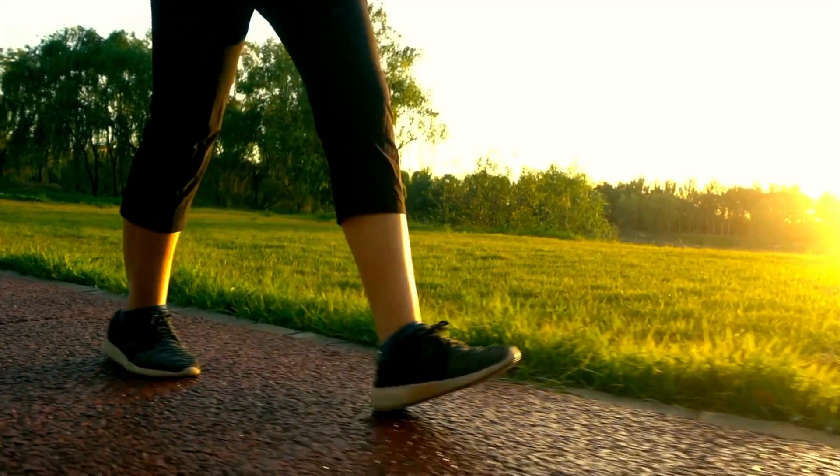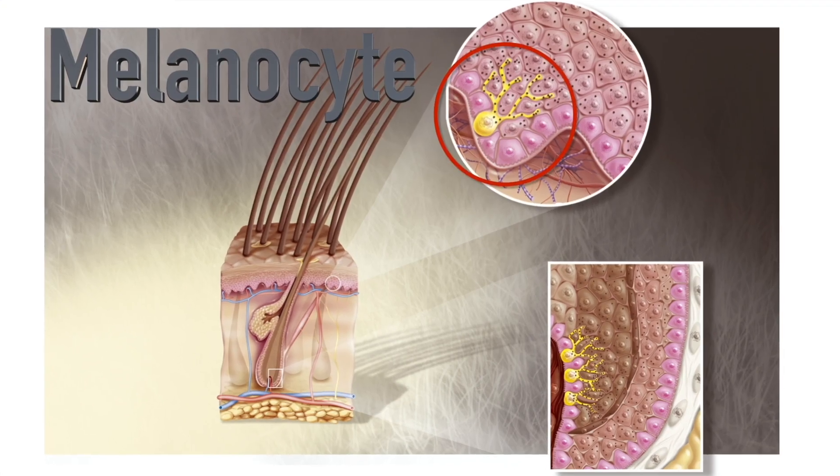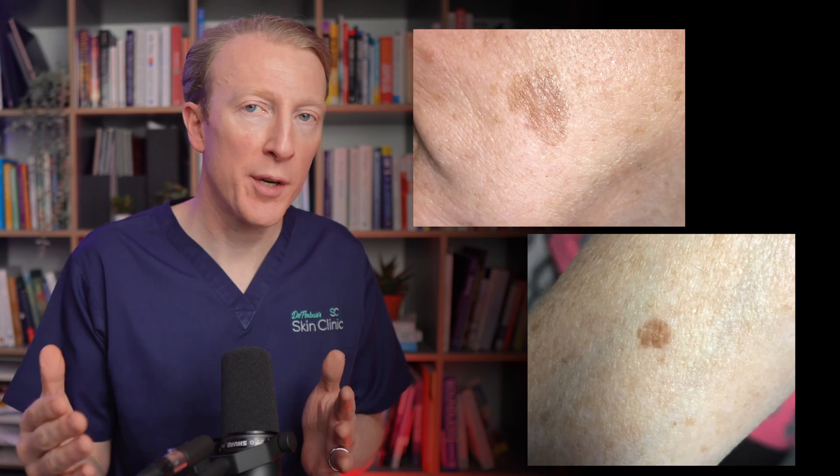Solar lentigines are mainly caused by prolonged exposure to UV or ultraviolet light from the sun or artificial sources like sunbeds. It's mainly the UVA portion of UV light which causes the solar lentigines. This UVA light triggers the pigment-producing cells in the skin, known as melanocytes, to produce more melanin — the actual pigment. This results in the formation of small, darkened patches of skin. Other factors such as genetics and ageing can also contribute to the development of solar lentigines.